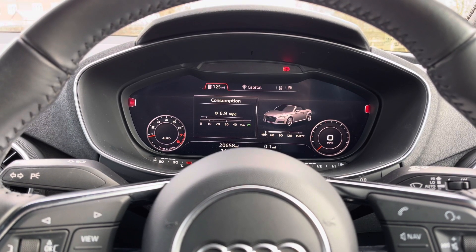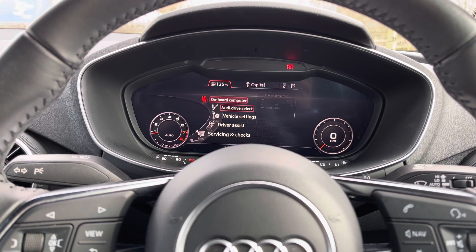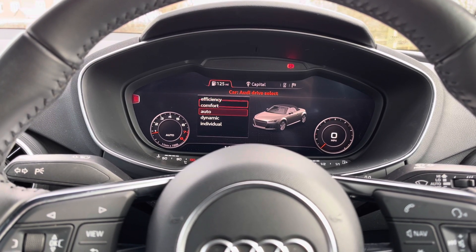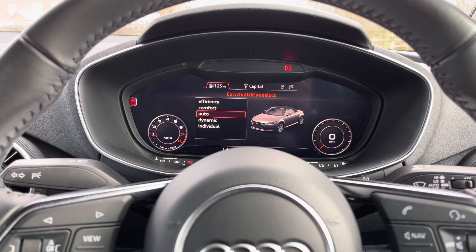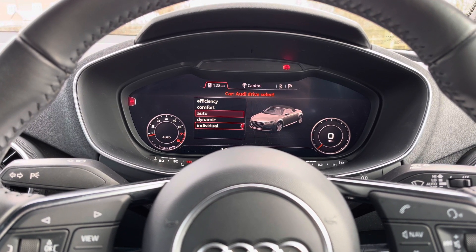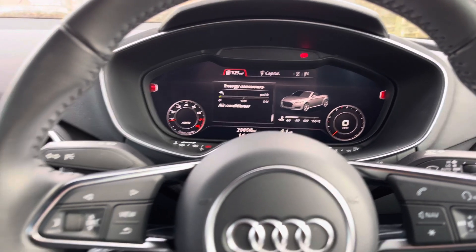We also have Audi's drive select on this vehicle, accessible through the vehicle menu, which means you can change the way the vehicle behaves. If you want an economy run, you can put it in efficiency mode, or if you'd like to push your TT through those winding roads, you can select dynamic mode and the vehicle will respond appropriately.